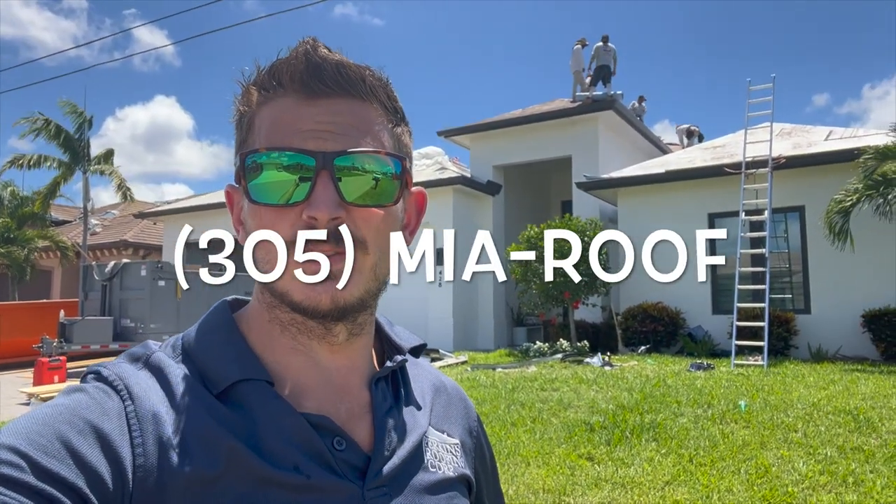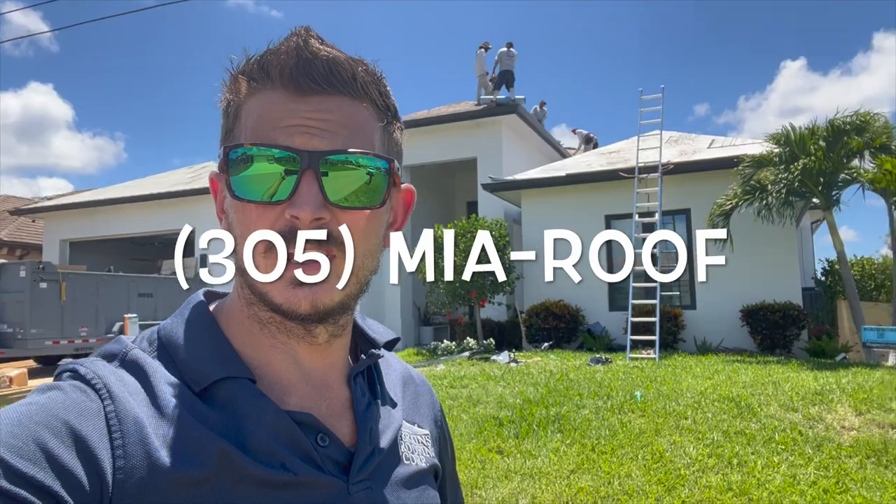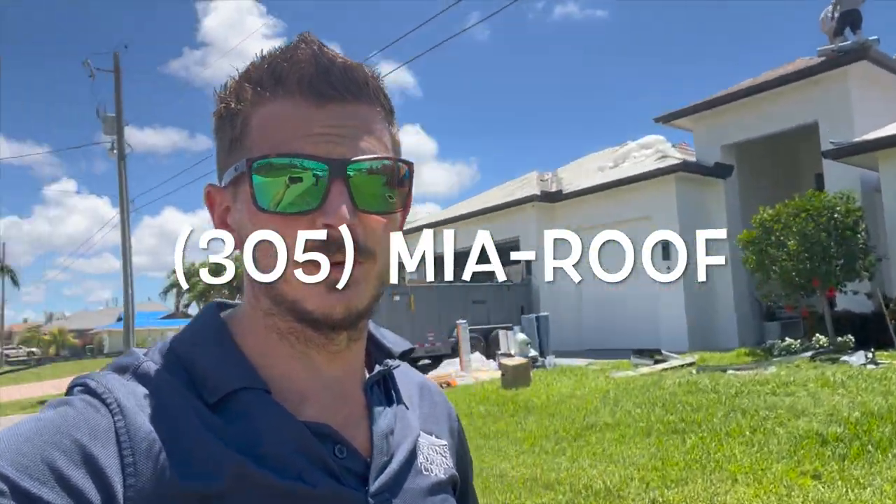If you want to get it done and you want to get it done the right way, you can call us at Perkins Roofing. We can come across the state and help out, like we are for these folks here.